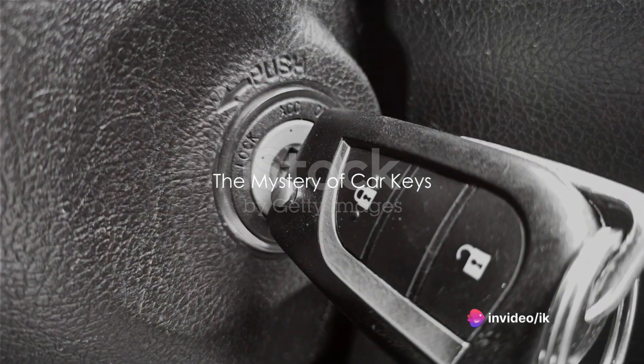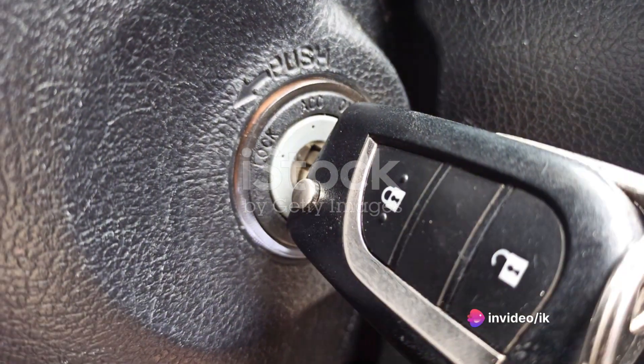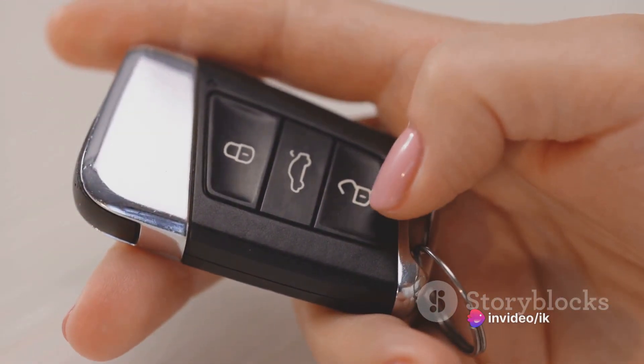Ever wondered how car keys evolved from a simple metal piece to a high-tech gadget? Let's take a little drive down memory lane.